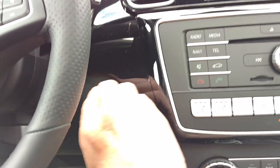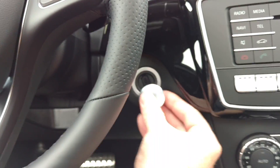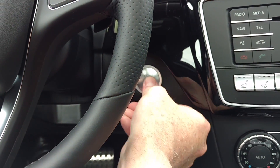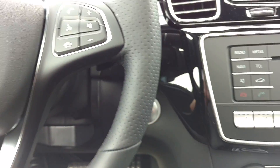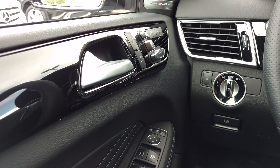Our start-stop button is right here. With Mercedes-Benz, we can always pull out the button and then insert the key, which is kind of nice because it's still a love-hate thing for some people who can't remember to turn off their car, and they get it home and let it run all night.